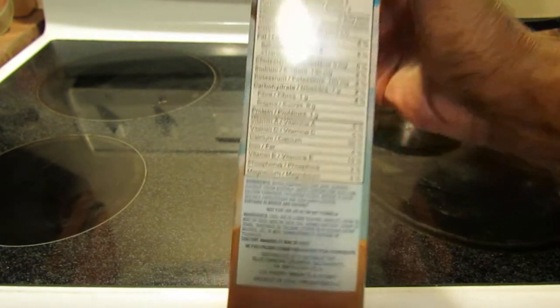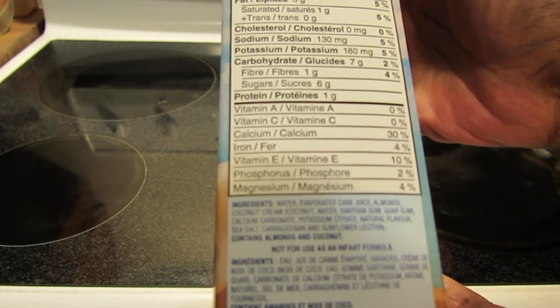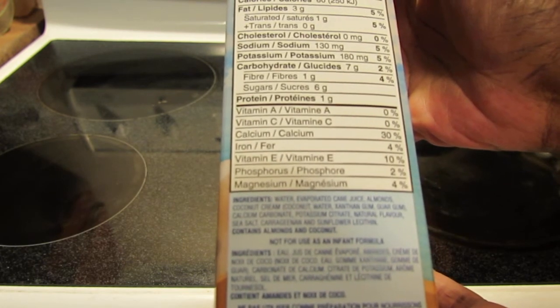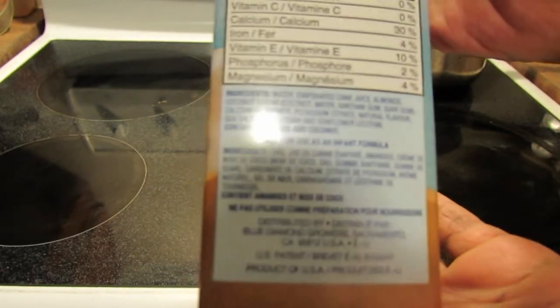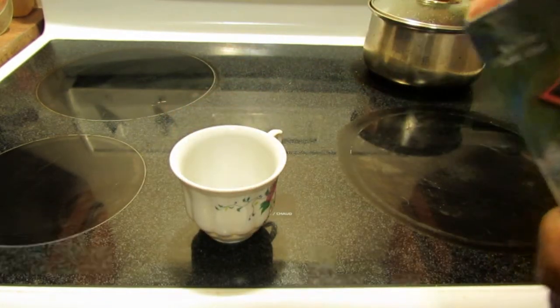4% magnesium. The ingredients are water, evaporated cane juice, almonds, coconut cream — which consists of coconut and water — xanthan gum, guar gum, calcium carbonate, potassium citrate, natural flavor, sea salt, carrageenan, and sunflower lecithin. Obviously it contains almonds and coconut. Alright, trying to give this a good shake. We'll see if I like this.